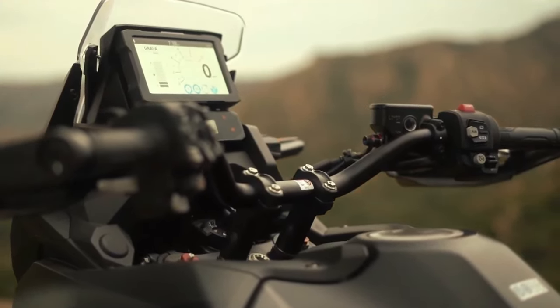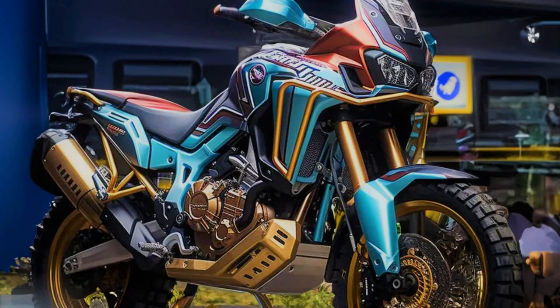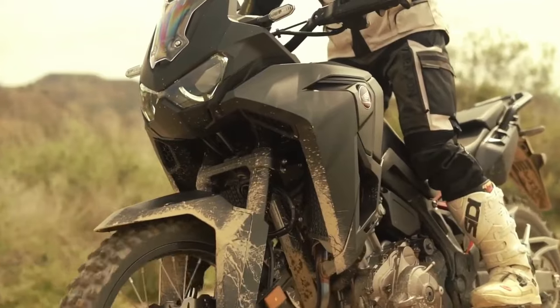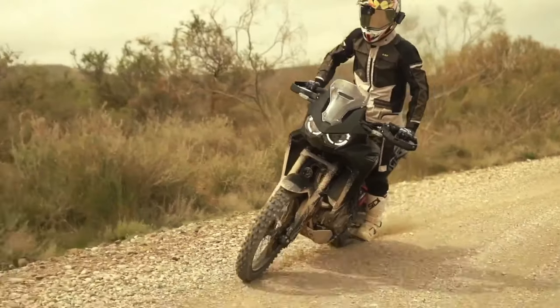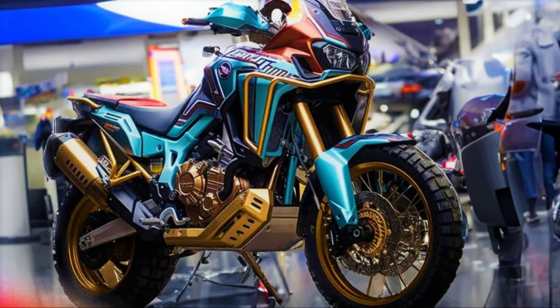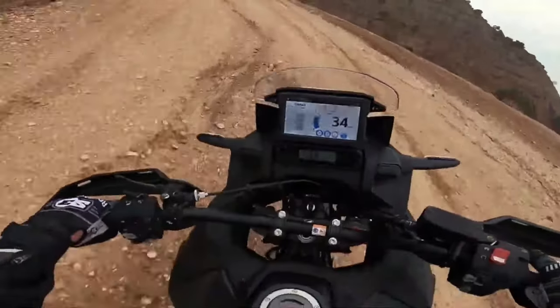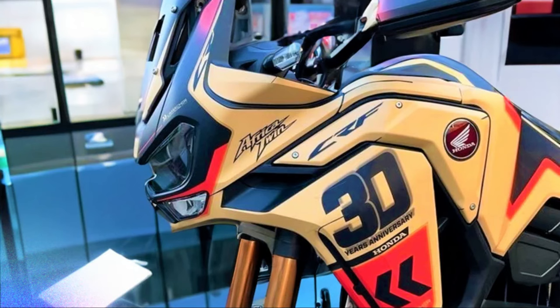Hello guys, welcome back to Moto ADV channel. We hope you guys are doing well. Today we're gonna show the top three most anticipated upcoming 2024 adventure motorcycles — a first look review explaining the details of each bike. We hope you guys enjoy it. Please don't forget to subscribe for more videos. Thanks for watching.